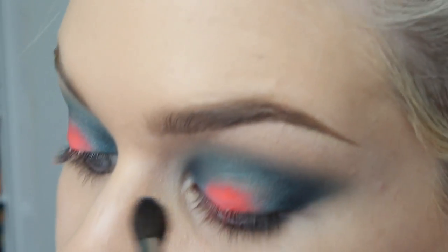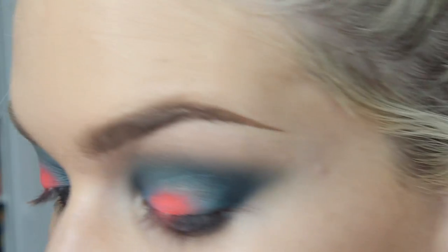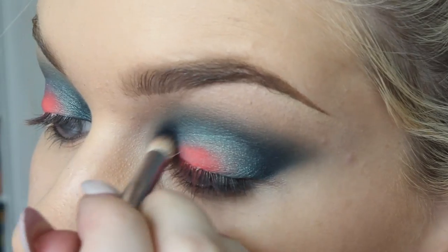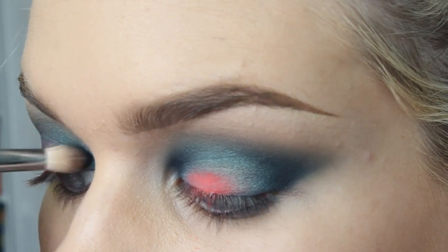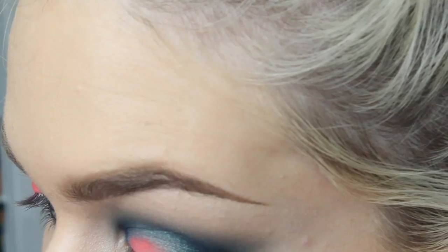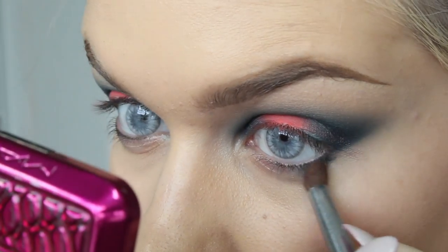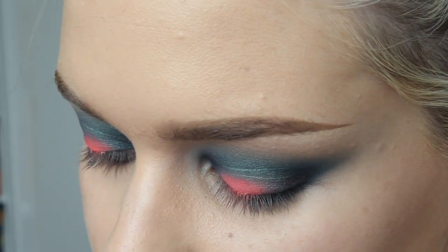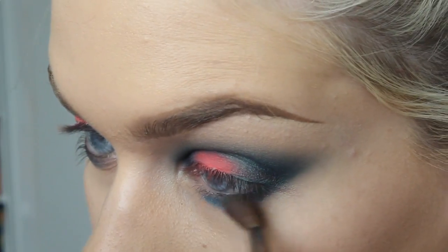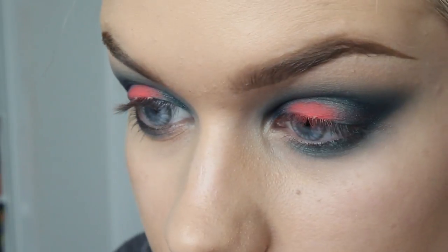I'm just taking the color Mermaid from Makeup Geek and kind of blending those colors in. Then going in and darkening the outer and inner corners a little bit more. I'm just not the best at talking, it's okay. So I'm bringing that same dark color Prank under the lower lash line, and then taking the aqua-y color Mermaid from Makeup Geek to blend that out and make it all pretty and smoky. This is like the weirdest look ever — I really like it though. I'm feeling this.